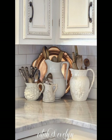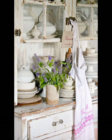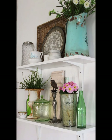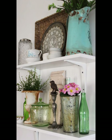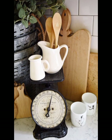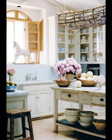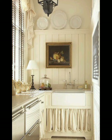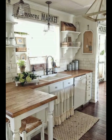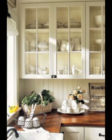Vintage farmhouse style really shines in the kitchen. A farmhouse sink is a classic feature that can lend a vintage charm to your kitchen. Pair it with a vintage-inspired apron hanging on a simple hook for a look that's both practical and decorative. The key is to create a space where everything has a purpose but also contributes to the overall aesthetic. Open shelving is a great way to showcase your collection of vintage kitchenware while keeping essentials within easy reach.